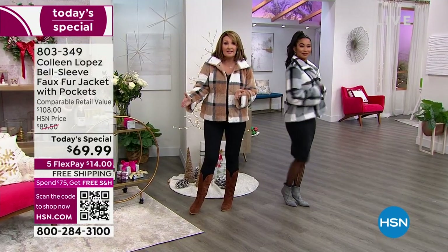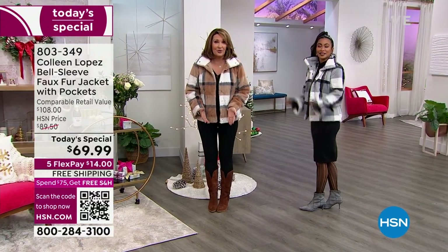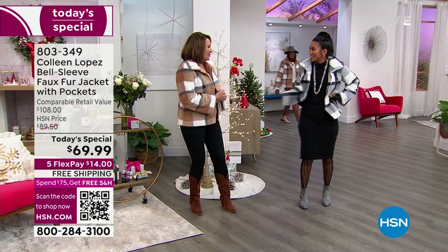We go extra extra small through 3X, so we have the size you need for sure. Thank you, Ms. Val — you look beautiful.